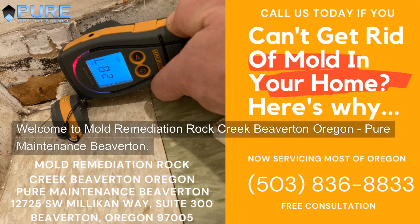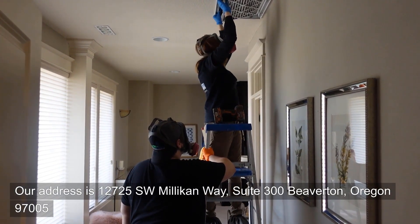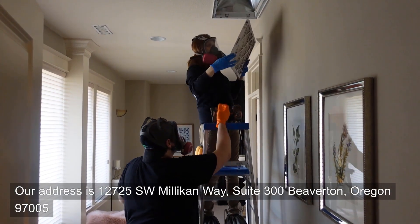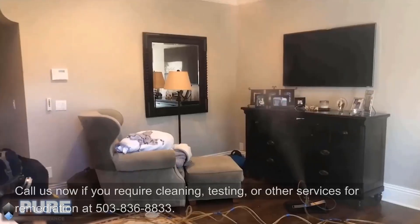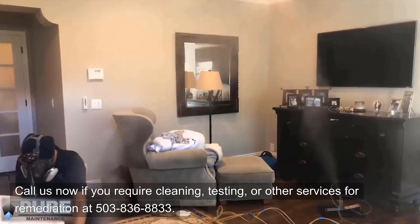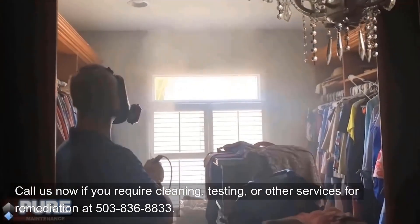Welcome to Mold Remediation Rock Creek, Beaverton, Oregon — Pure Maintenance Beaverton. Our address is 12725 Southwest Millican Way, Suite 300, Beaverton, Oregon 97005. Call us now if you require cleaning, testing, or other services for remediation at 503-836-8833.